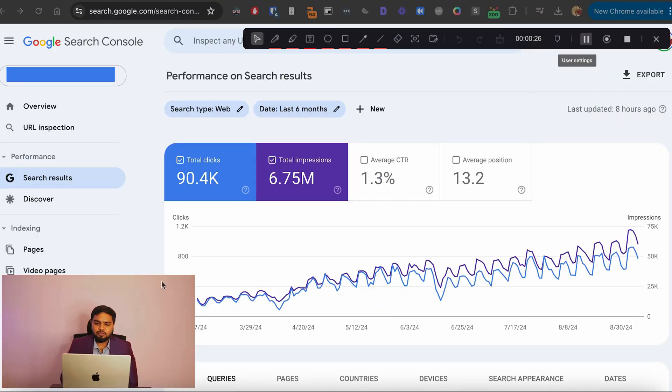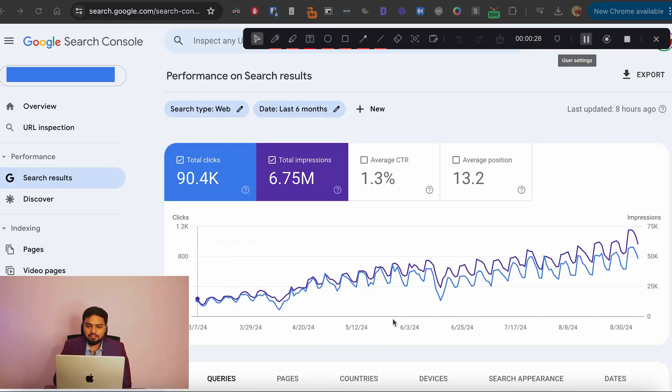Before we jump into the video, let me show you what kind of results these quick hacks can get you. This client came to us when they were getting around 70–80 clicks, and when we applied these hacks along with other SEO strategies they jumped to over 900–1000 daily clicks — a thousand percent increase in traffic in just the last four to five months of working with us.